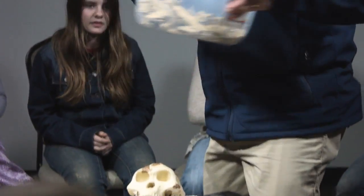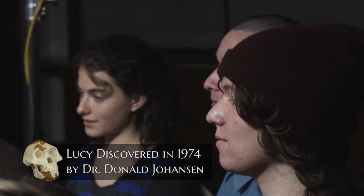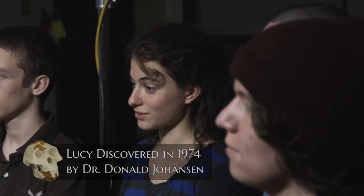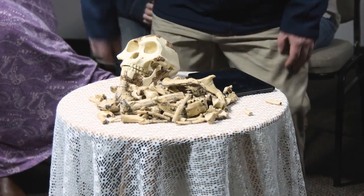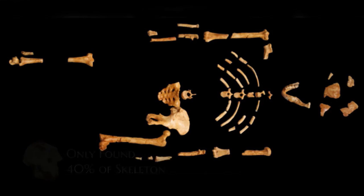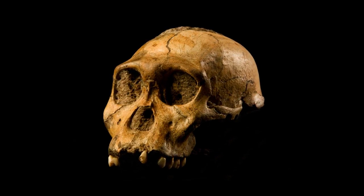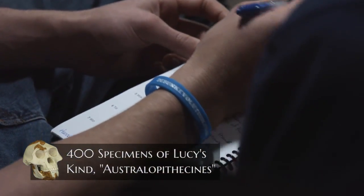Dr. Donald Johansson found Lucy in 1974. There's the complete set of Lucy. Now, please understand that these fossils were not actual bones, but a bunch of fragments that they glued back together. And then they put them into the skeleton, which you can see is only 40% complete. While this is all they found of the original Lucy skeleton, they believe she was part of a larger group of fossils called the Australopithecines, and they believe they found 400 specimens of them.